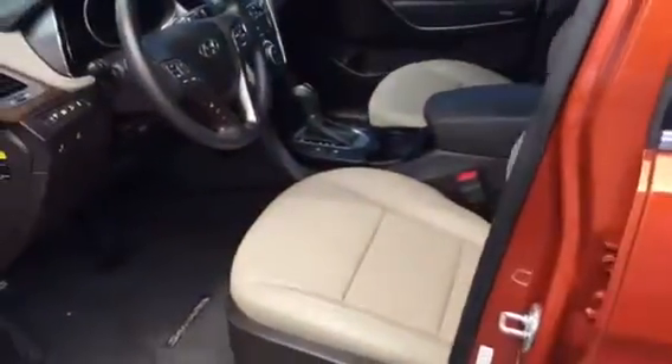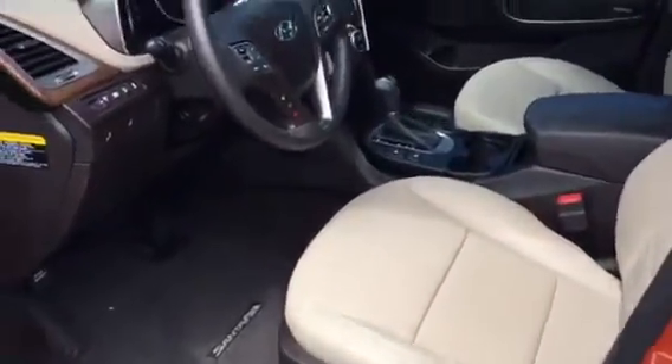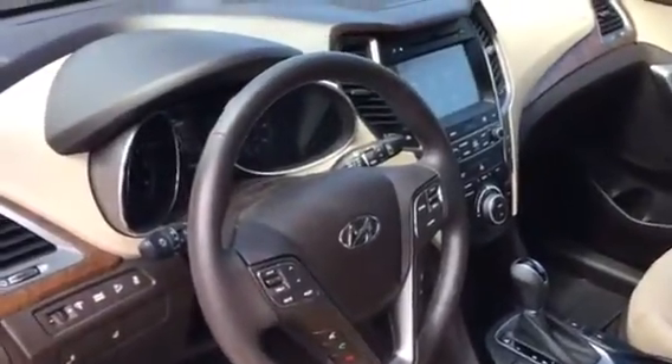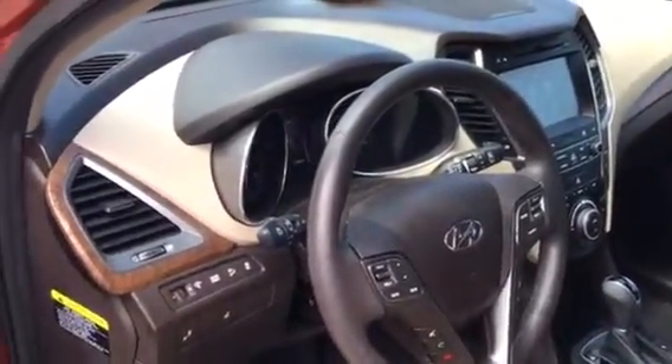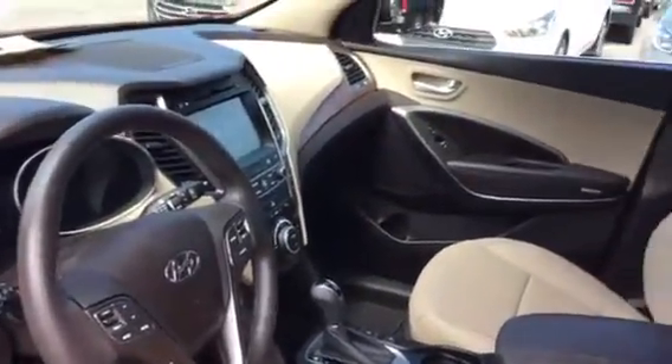Now looking inside: beautiful tan leather, Bluetooth hands-free, a big screen with smartphone integration, Blue Link, 7,700 miles, drive mode, and more.